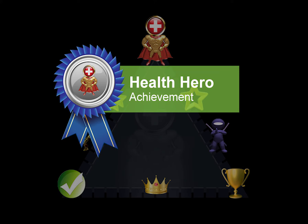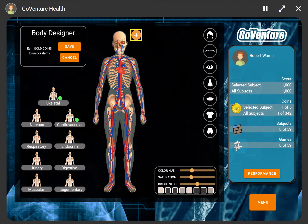GoVenture Health rewards you at every step of your learning journey. By earning points and achievements you are motivated to continue exploring. You can even experiment with building a body using the body designer.